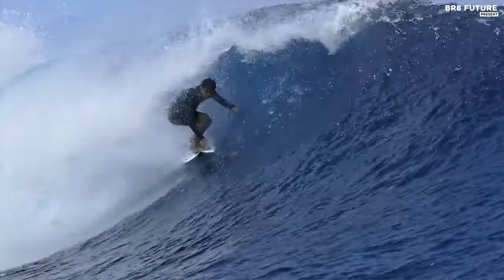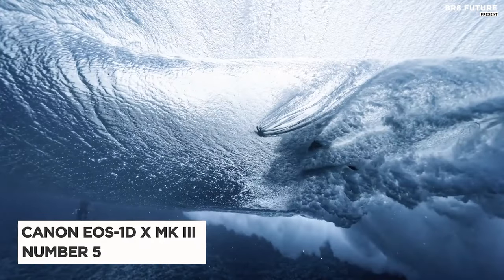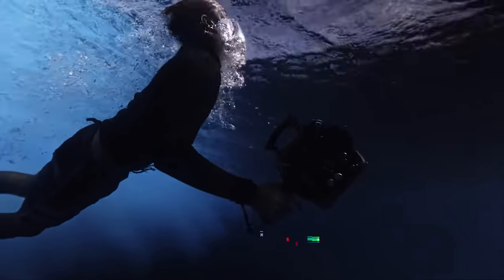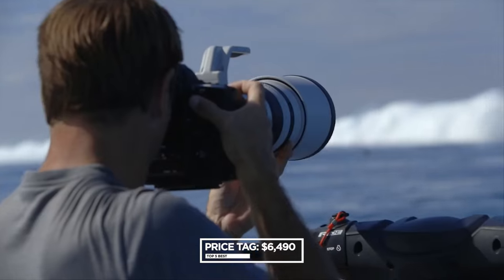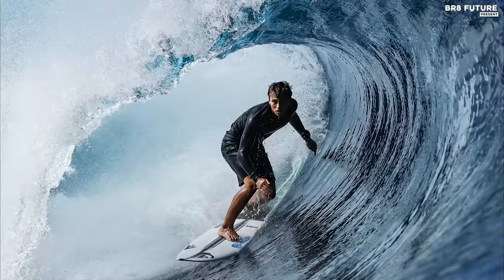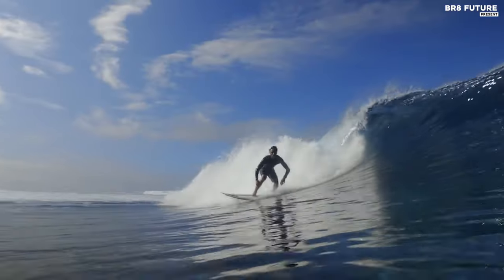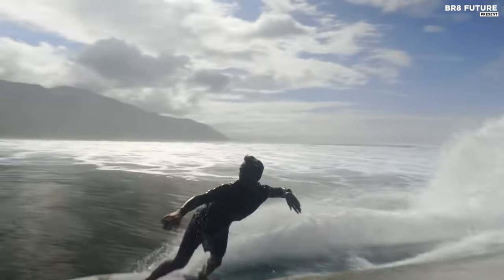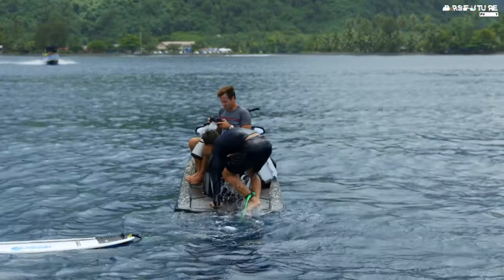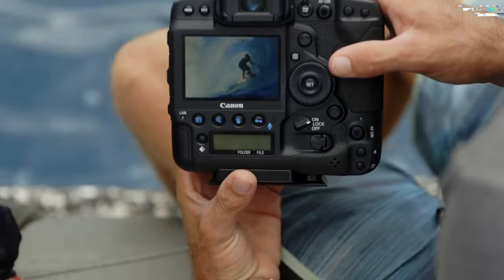Immerse yourself in the pulsating world of sports photography with the Canon EOS 1DX Mark III, reigning as the number 5 best camera for capturing the essence of athletic prowess. Priced at $6,490 US dollars, it emerges as a hybrid marvel, seamlessly marrying the enduring charm of DSLRs with the cutting-edge technology of mirrorless counterparts. This camera boasts a 20.1 megapixel full-frame sensor, delivering an impressive burst rate of 16 FPS and a buffer that seems almost limitless at over 1,000 shots.